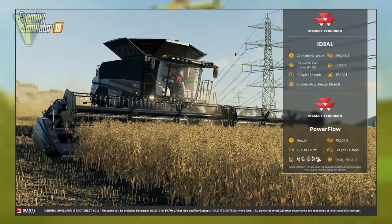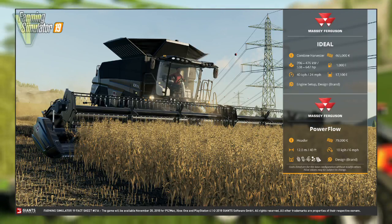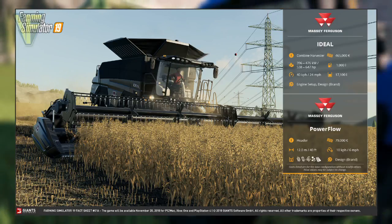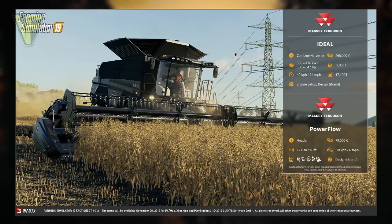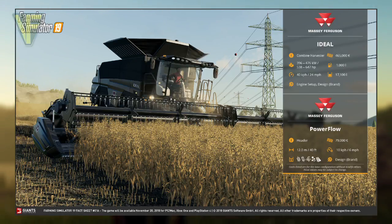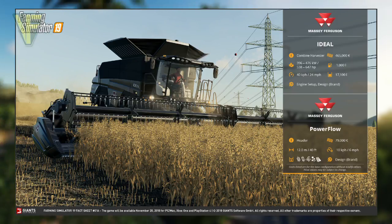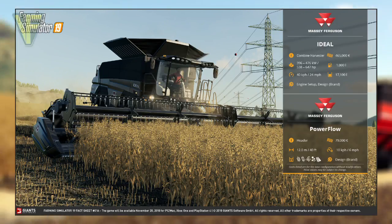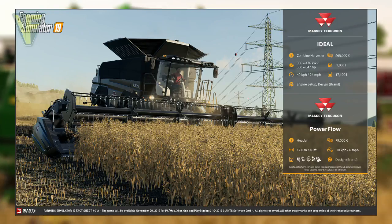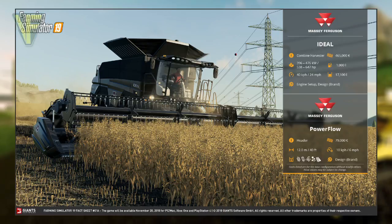First up we have fact sheet 1a, focusing on the Massey Ferguson Ideal Combine and its accompanying Power Flow header. We've known about this combine in the game since the earliest promotional materials released, and in fact I believe this may have been the first piece of equipment announced for the game. The Massey Ferguson Ideal is categorized as a combine harvester, and its cost is a rather hefty $465,000 for its base configuration.